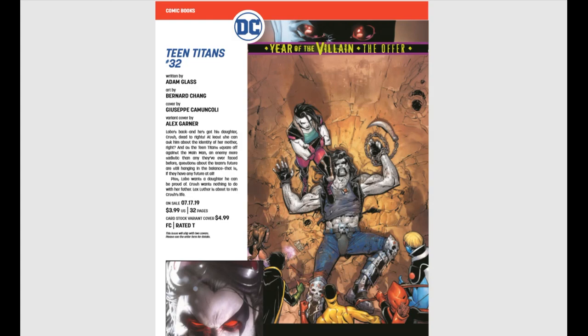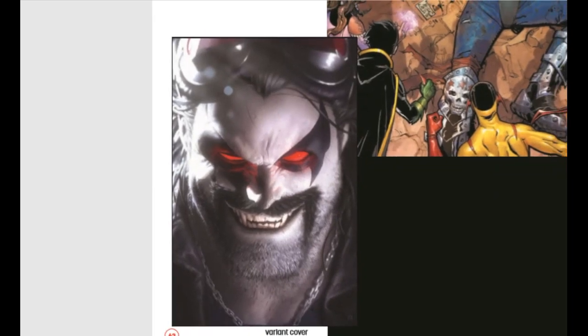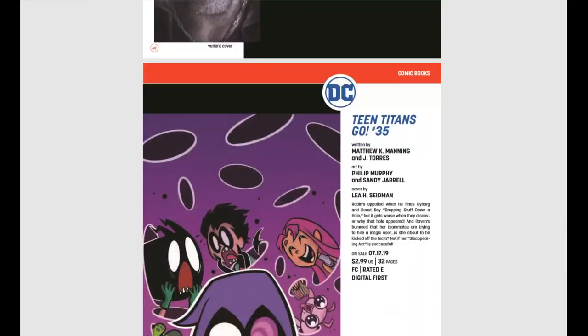Year of the Villain: Teen Titans number 32 — look at that Lobo cover, tell me that is not amazing. That's beautiful. Even if you're not reading Teen Titans, that cover is worth it just for the cover. Absolutely gorgeous.